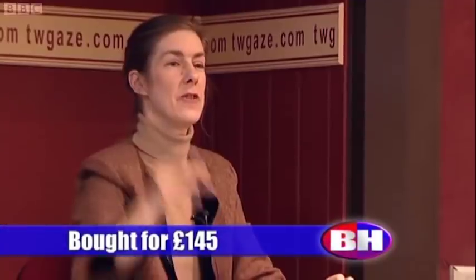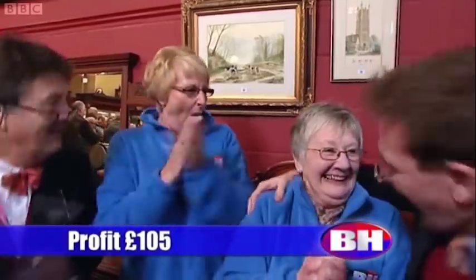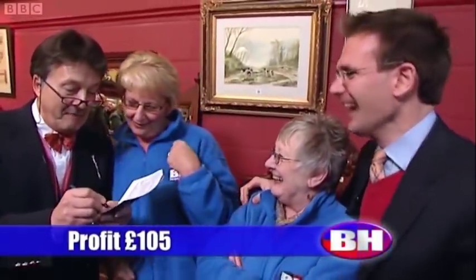And you advance on £250 — you've made £105 pounds. You've made £105 pounds.